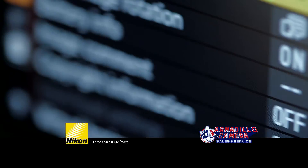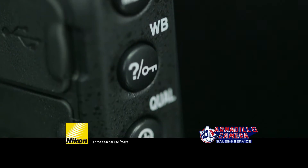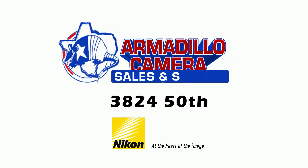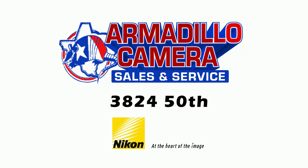Get the latest Nikon products at Armadillo Camera. Come by 3824 50th Street or visit us online at armadillocamera.com. Nikon limited warranty included.